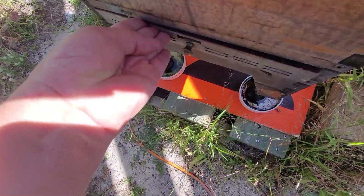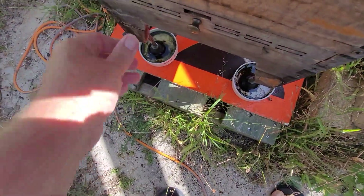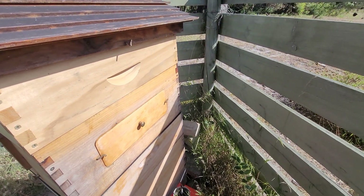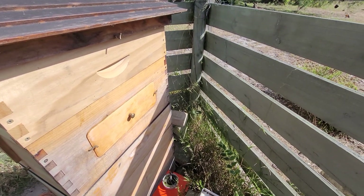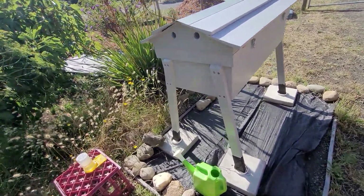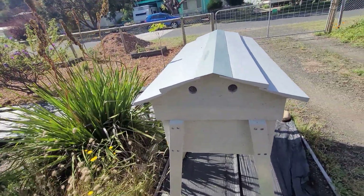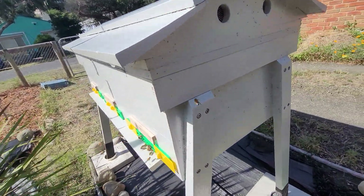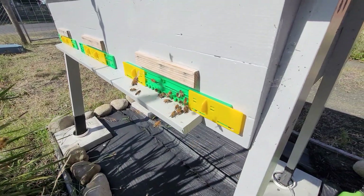It'll be a good day depending on what the weather does — if it decides to get nasty and cold or rainy, we don't know. Let's go have a quick look at the other hive. Welcome back — let's have a quick look at the entrance of this one, watching the bees flying in and out. Oh, they're doing really well.